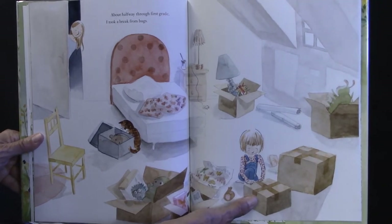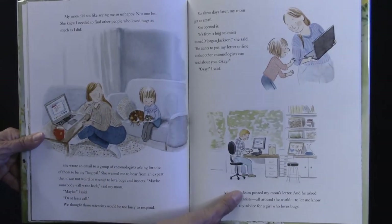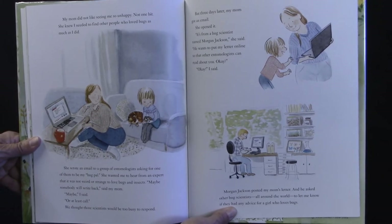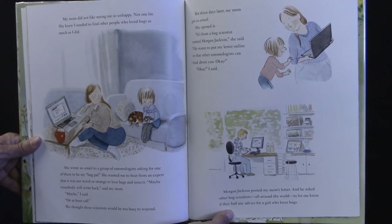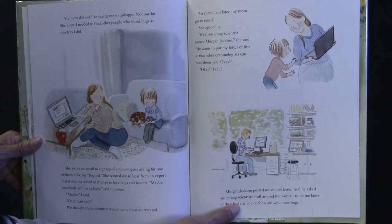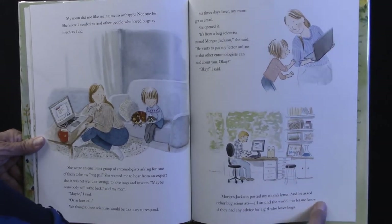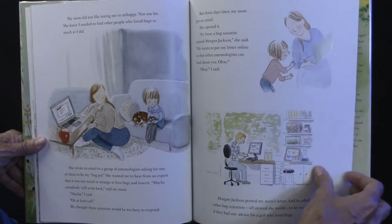About halfway through first grade, I took a break from bugs. My mom did not like seeing me so unhappy, not one bit. She knew I needed to find other people who loved bugs as much as I did. She wrote an email to a group of entomologists asking for one of them to be my bug pal. She wanted me to hear from an expert that it was not weird or strange to love bugs and insects. 'Maybe somebody will write back,' said my mom. 'Maybe,' I said, 'or at least call.' We thought those scientists would be just too busy to respond. But three days later, my mom got an email from a bug scientist named Morgan Jackson. He wanted to put her letter online so that other entomologists could read about me.